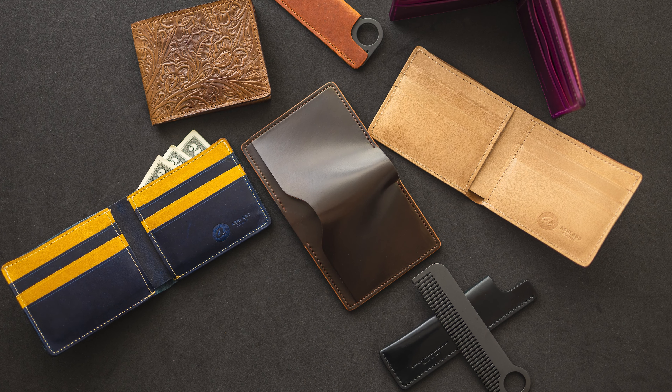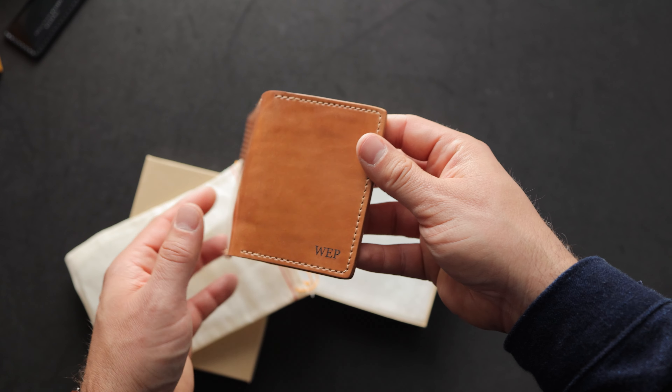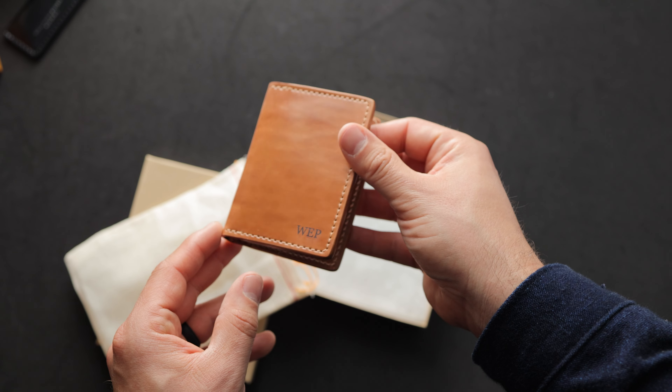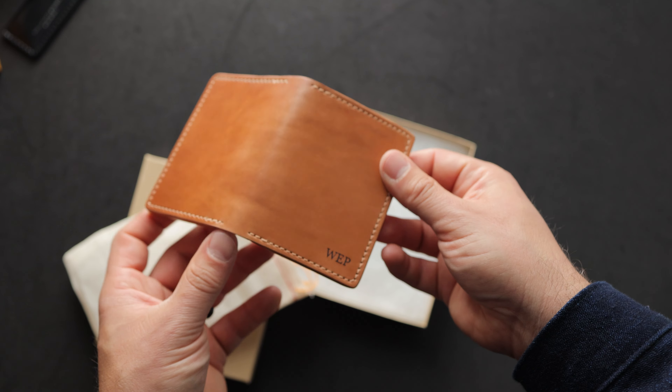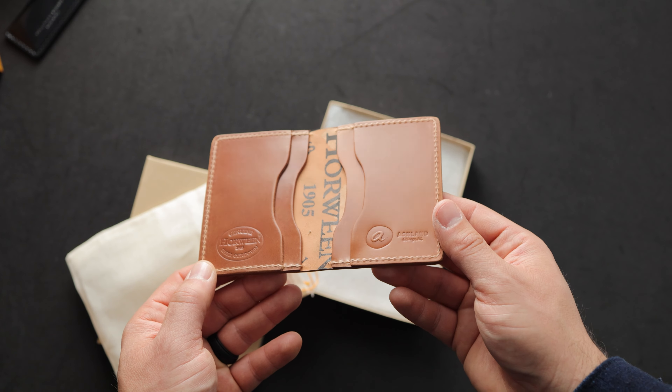I wanted to show you our packaging. Every wallet that we ship out gets shipped in a wax stamp box. On the inside of the box, we have our little Ashland hang tag and a cloth bag that holds a wallet. This particular wallet has been personalized for WEP — thank you so much for picking this up. And everybody else that has picked up something this week for Dad's Week, thank you guys so much for your support.